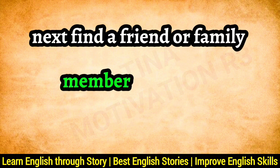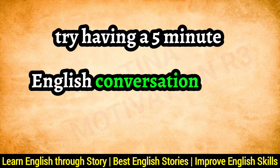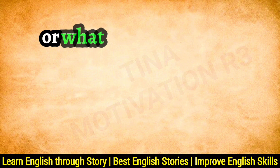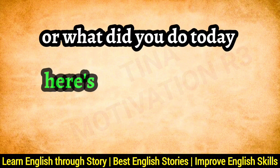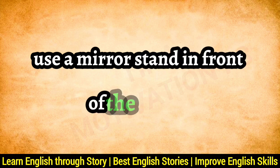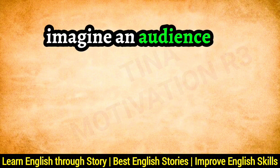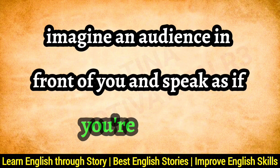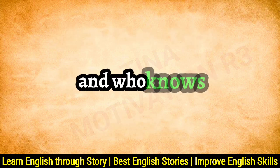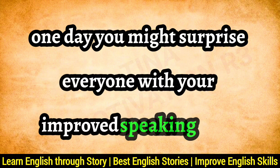Next, find a friend or family member who's also learning English. Try having a 5-minute English conversation every day. Start with simple topics like 'What's your favorite book?' or 'What did you do today?' Here's a twist: use a mirror. Stand in front of it and pretend you're a famous actor giving a talk. Imagine an audience and speak as if you're the star. This builds confidence without anyone else watching — and who knows, one day you might surprise everyone with your improved speaking skills.